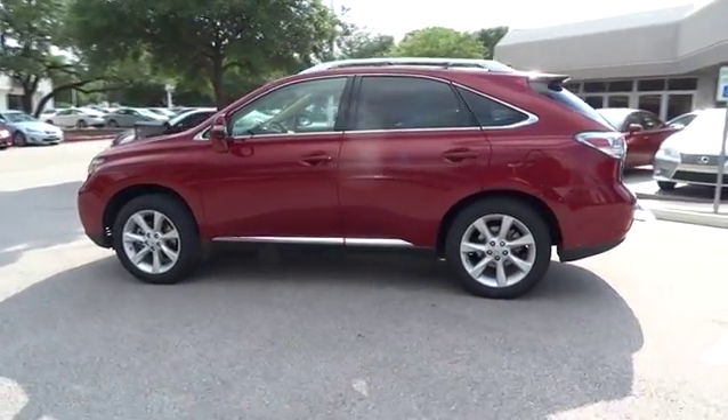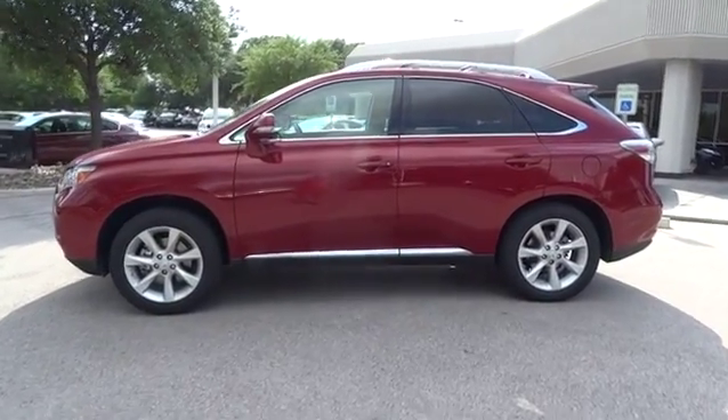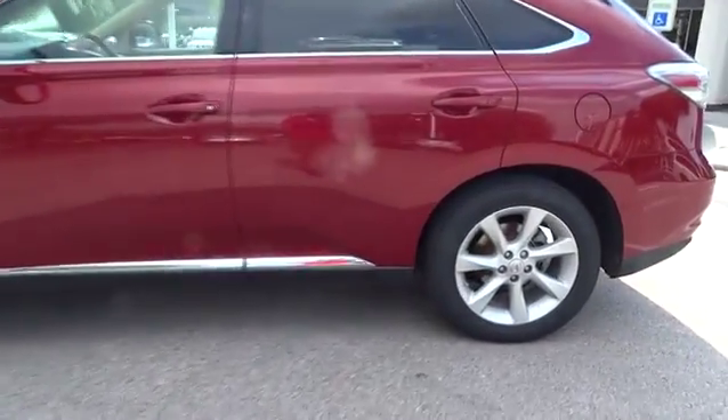Rear defrost. Climate control. FWD. Universal garage door opener. This vehicle is Carfax certified one owner and qualifies for Carfax buyback guarantee.